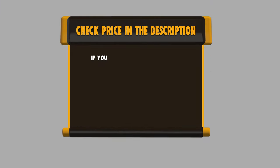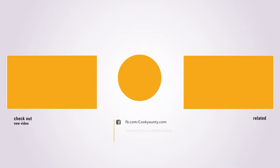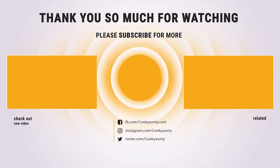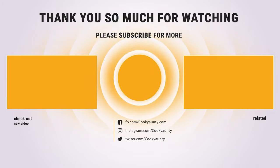If you want to buy any of them, please check the link below in the description to get the price and more information. That's all for now. If you enjoyed this, make sure to like and subscribe. Drop a suggestion in the comment box if you think we can do better. We'll see you again soon.